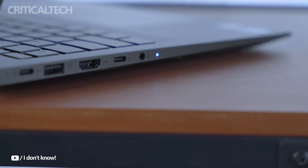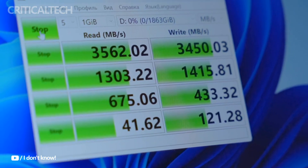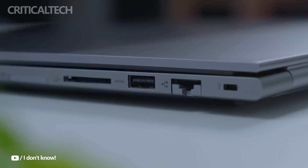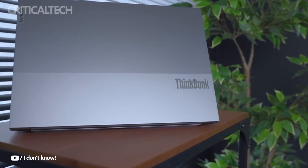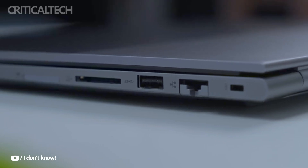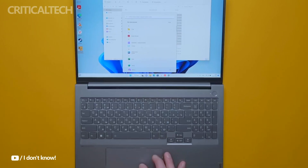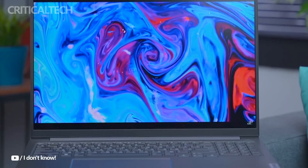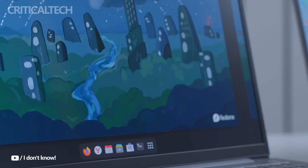The Lenovo ThinkBook 16 Plus Ryzen Edition 2024 is a highly appealing option for professionals who need a rugged, durable machine with serious processing power. With its military-grade durability, impressive display, and efficient cooling, this laptop is poised to become a reliable workhorse for those in creative fields or demanding work environments. Its competitive price point makes it an attractive option for consumers looking for high performance without paying a premium. Thanks for watching — if you have any questions, leave them in the comments. Have a nice day and God bless you.